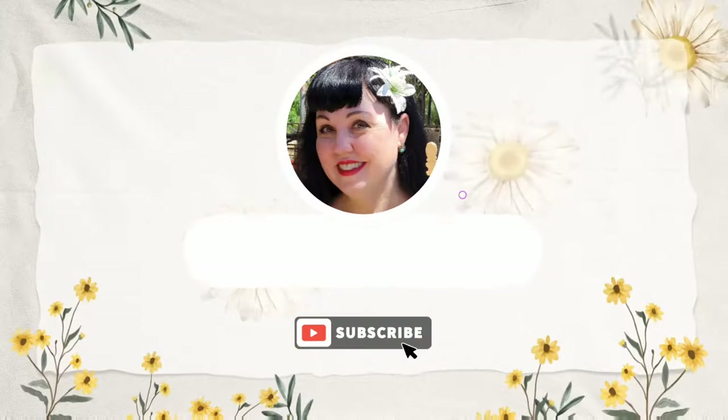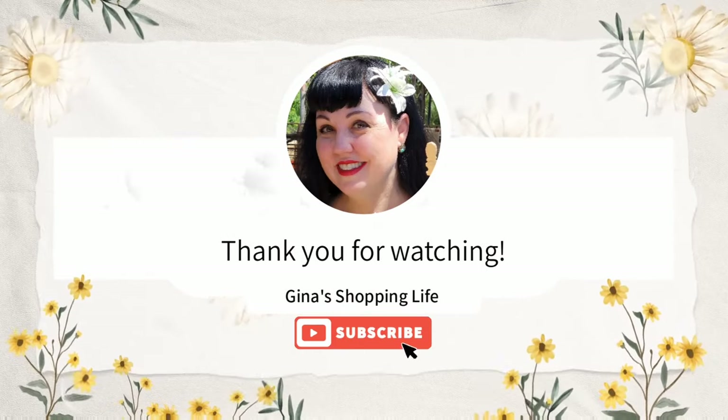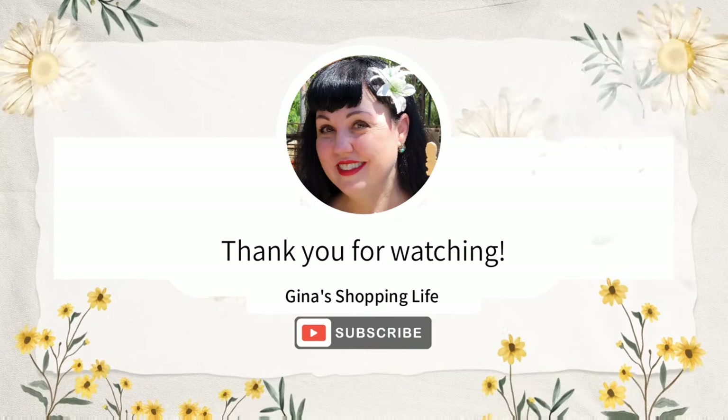So everybody, thank you so much for shopping with me here at Costco today. Thank you again for watching. Take care and I will talk to you later.